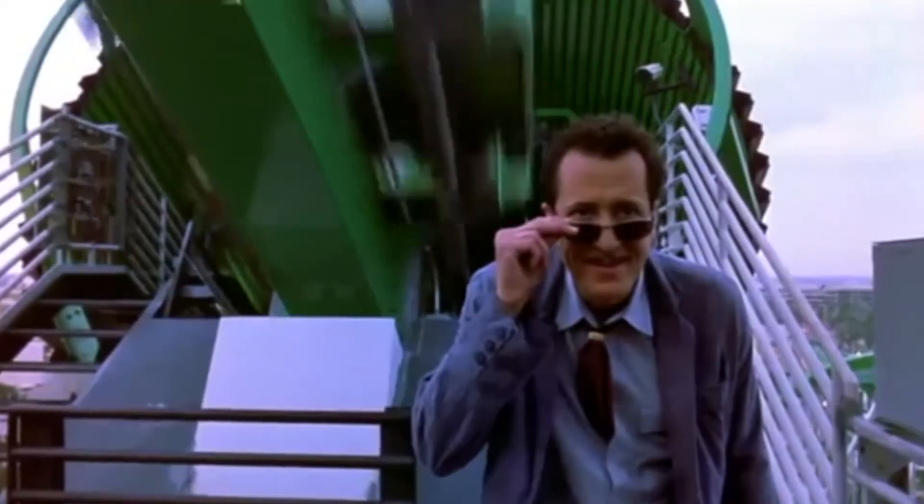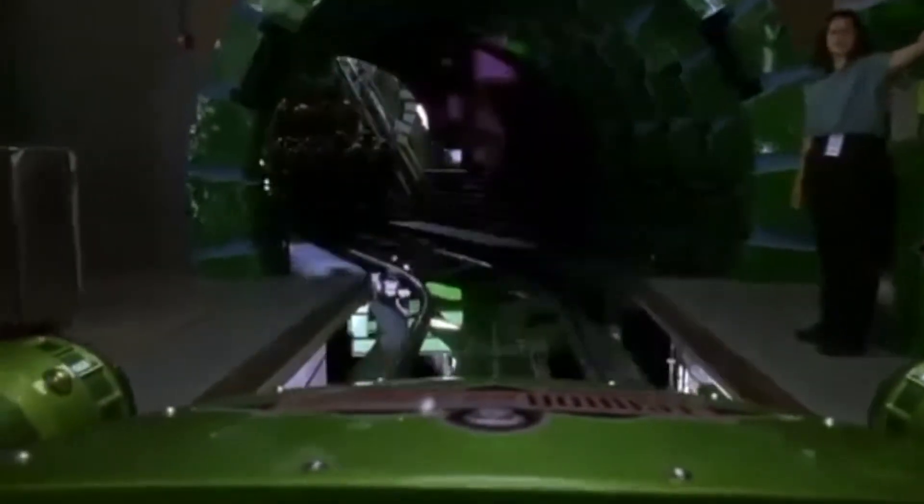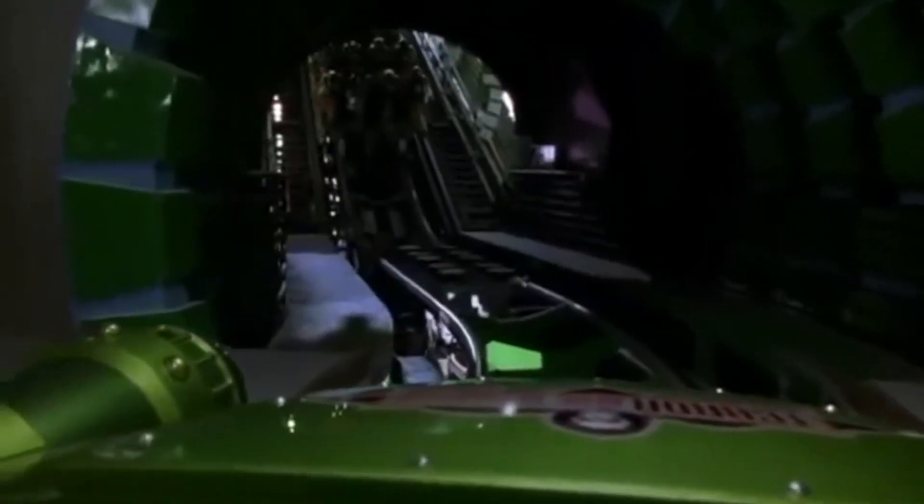Right off the bat, if you're not into theme park stuff you might tune out for a second. The opening scene features a green roller coaster — the Hulk coaster — down in Orlando, Florida at Islands of Adventure, which had just opened in the very same year the movie came out. It's a neat easter egg if you know that park. The movie doesn't take very long to get going — about 20 minutes and you're right into the house.